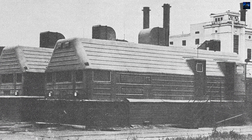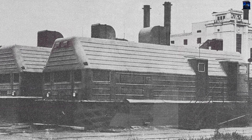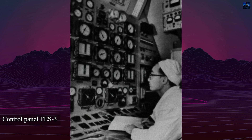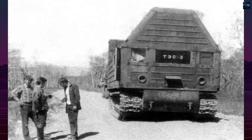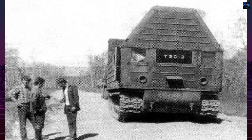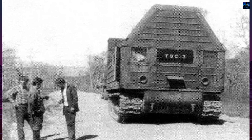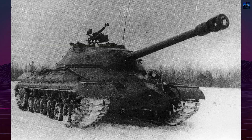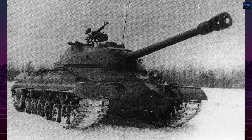The initial proposals, TS-1 and TS-2, were based on railway locomotives, but were deemed impractical due to the challenges of laying railway tracks in the Far North. The breakthrough came with the TS-3 project, which utilized a tracked platform. The chassis of the heavy tank T-10 was chosen and modified for this purpose.